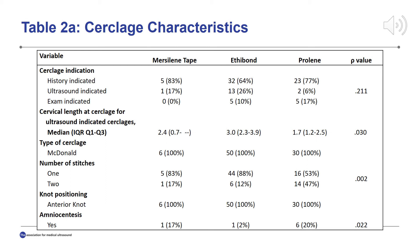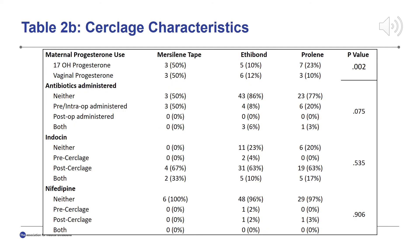When examining cerclage indications among patients who opted for amniocentesis, the majority were due to exam-indicated cerclages. One hundred percent of patients who had a cerclage with Mersilene tape used progesterone therapy — 50% with IM progesterone and 50% with vaginal progesterone — a finding that is statistically significant. The majority of patients did not receive antibiotics with cerclage placement, and there was no significant difference in the use of tocolytic therapy. However, when a tocolytic was used, indomethacin was more common than nifedipine.